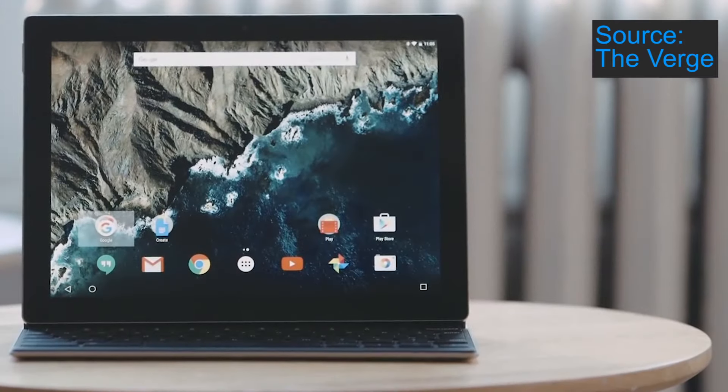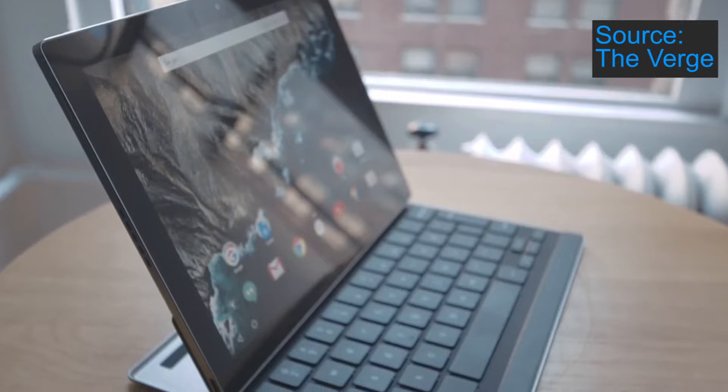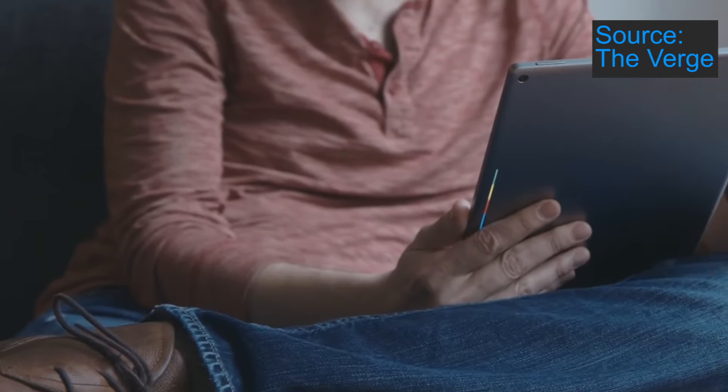The second reason to buy the Pixel C is the build quality. It's made out of anodized aluminium, which is strong and looks stunning too. As a result, the tablet will be quite hard wearing.